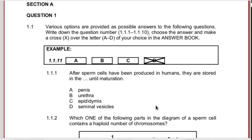For question 1.1.1, after sperm cells have been produced in humans, they are stored in the what, until maturation? Your sperm cells are produced in the seminal vesicles, but that's not where they're stored. They are stored in the epididymis. For this question, you need to know the male reproductive organs, the diagram, the labels, and the function.